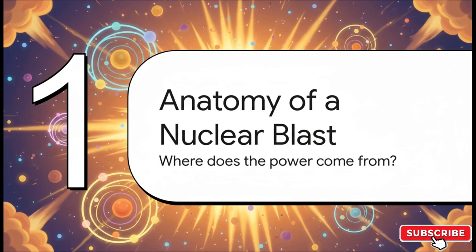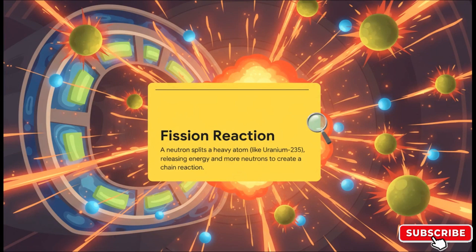First things first, let's get down to the fundamentals. To have any chance of surviving the blast, you've got to understand it. So where does all that incredible, almost unimaginable power even come from? It all starts way down at the atomic level. It's all about something called a fission reaction. You take a heavy atom, like uranium-235, and you hit its nucleus with a neutron. That split releases a ton of energy and, crucially, more neutrons. Those new neutrons then go and split more atoms, which release even more neutrons — a chain reaction that just explodes exponentially.